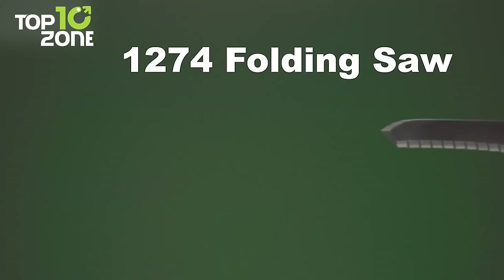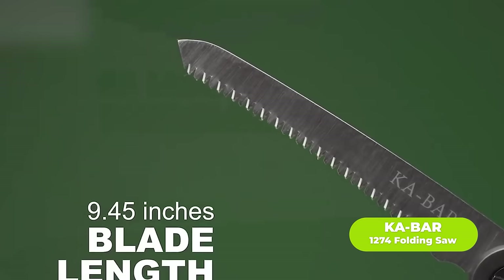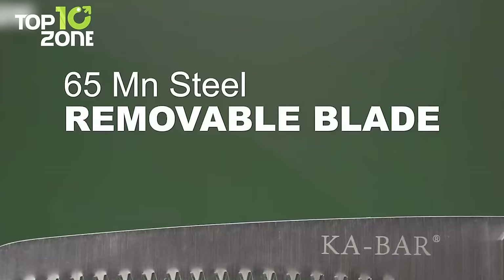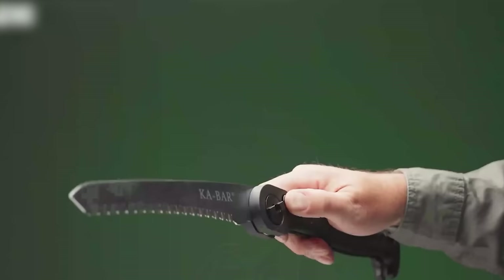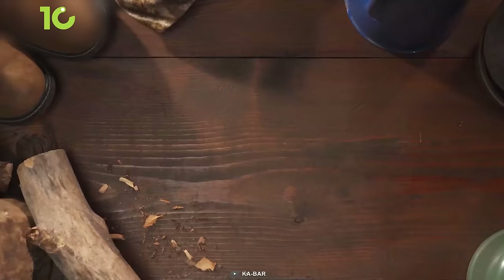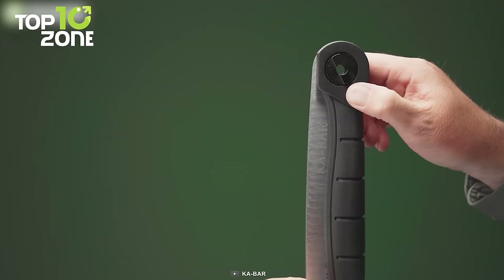Here we have the 1274 folding saw from K-Bar. Its 9.5-inch saw-style blade provides jaw-dropping performance without compromise. Crafted from 65Mn carbon steel, the blade offers better wear resistance and sharpness while ensuring reliability. The TPE over-molded handle reduces fatigue and delivers excellent grip. Get your hands on the K-Bar folding saw to cut through wood effortlessly.